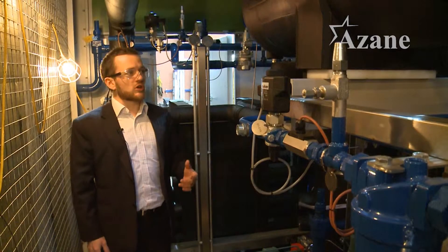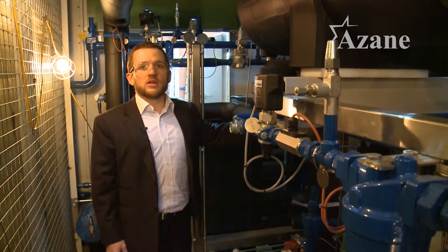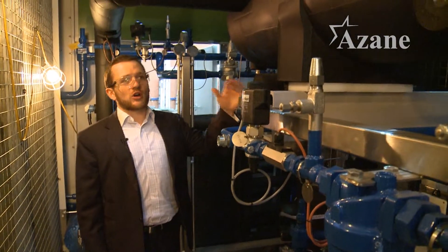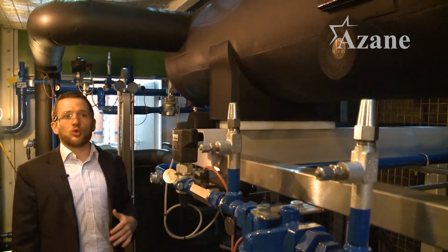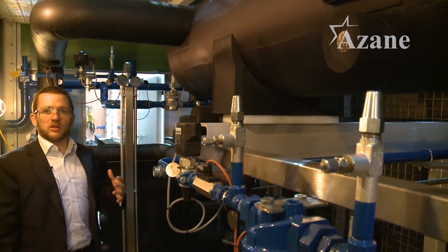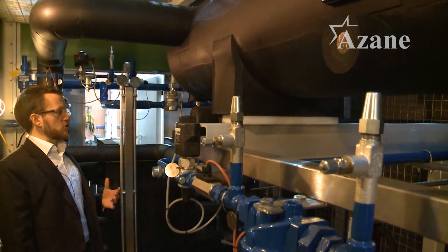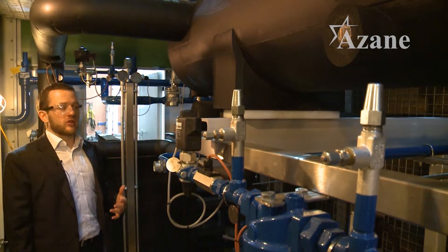The Azene chiller uses a gravity-fed evaporator design and we have a critically charged system to keep the ammonia inventory as low as possible. With a chiller like this, depending on the size, the ammonia inventory is somewhere in the region of £1 to £1.50 per tonne of refrigeration.